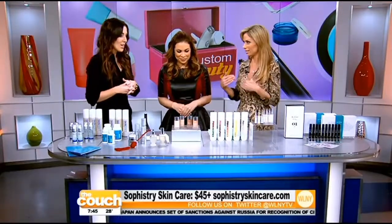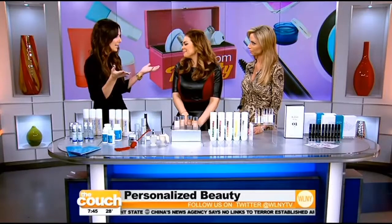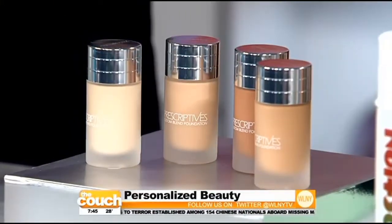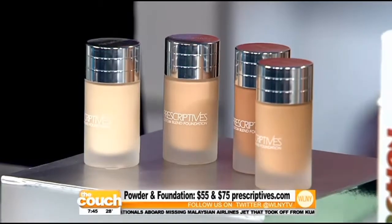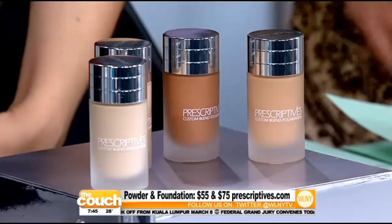What about for the complexion — something that suits you perfectly? Do you find it hard to find the right foundation with the right properties for your skin type? That's a woman's battle. This is Prescriptives. You upload a photo and then have a 15 to 20 minute consultation with their beauty genius, who analyzes your skin to give you the perfect match — a dead-on match for your skin.